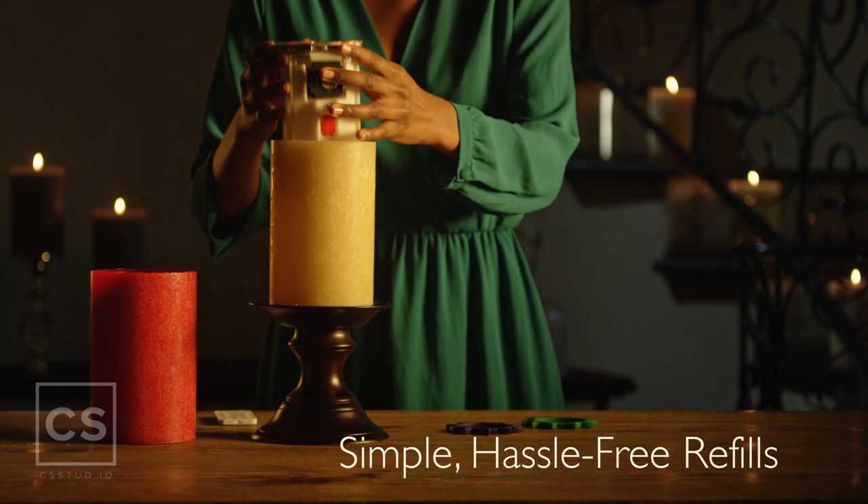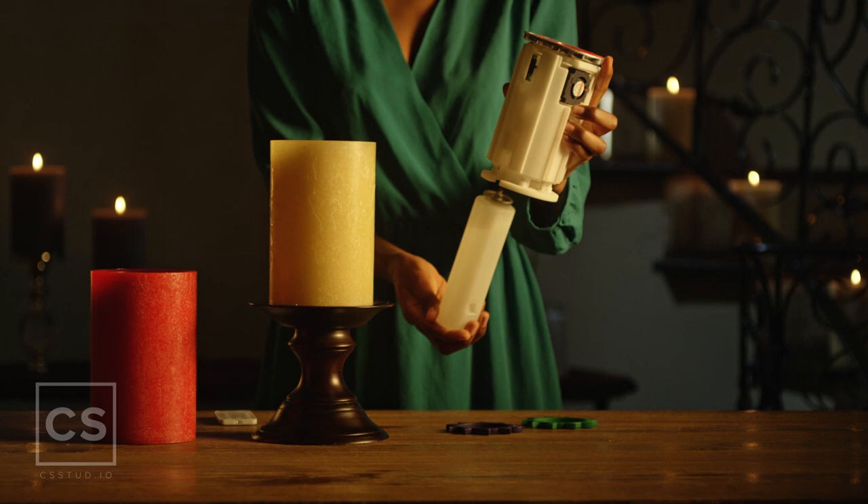Just click out the old refill and pop in the new one. Ludella's refills are odor and soot-free and cost a fraction of what pillar candles cost.